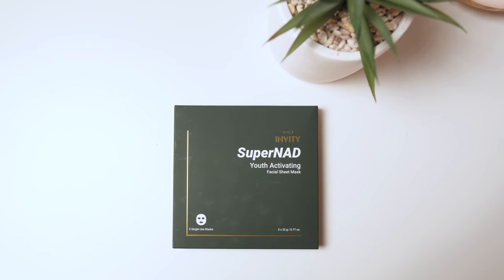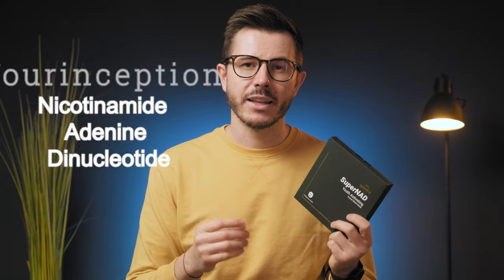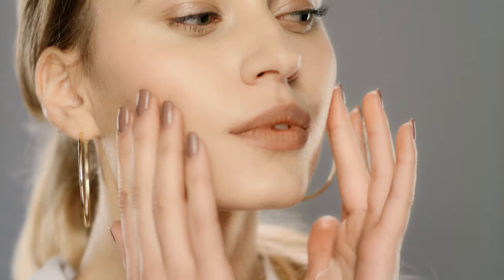Let me present to you the Super NAD Youth Activating Facial Sheet Mask. This is an anti-aging product that aims to repair and revitalize your skin so it replenishes itself. It has a special nicotinamide adenine dinucleotide that activates the skin's natural defense system, so you get hydrating and illuminating skin in no time. This product strives to activate 80% of your cellular vitality to reverse the signs of aging in the skin.